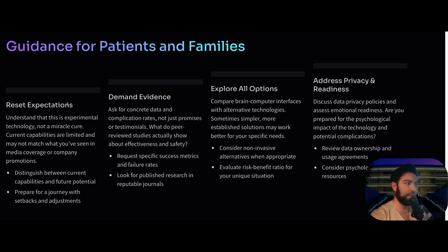For patients and families, always distinguish between current capabilities and future potential, and prepare for a journey that will have setbacks and adjustments. Understand the difference between what is experimental now versus what they're promising for the future. Always ask for evidence — concrete data, complication rates, not just promises and testimonials. You want peer-reviewed studies. Explore all options and look at competitors — what are they offering, which is non-invasive, what is the risk-benefit ratio? For any medical therapy, you can demand evidence, alternatives, and a full risk-benefit discussion.